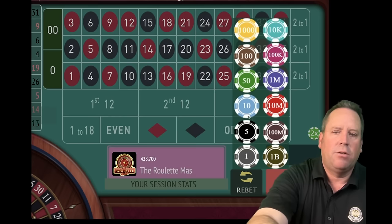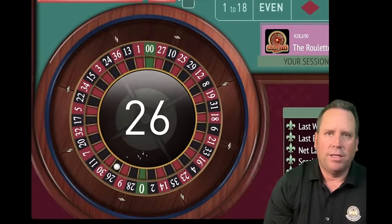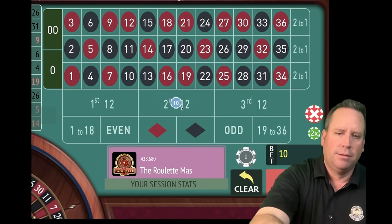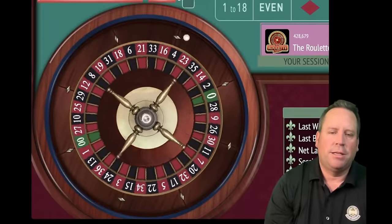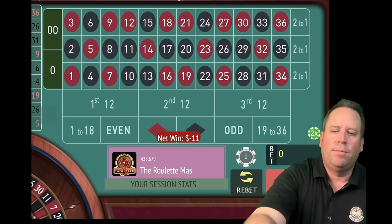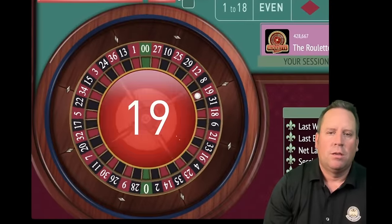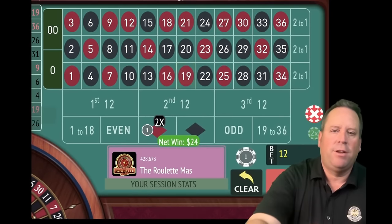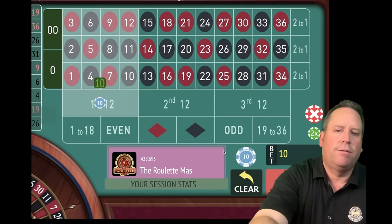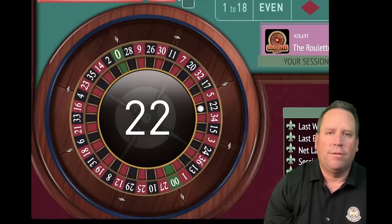We place a $10 bet on second 12, the longest since it's hit. If you're close to session profit, that's good enough — you just have to be somewhere in the ballpark before you reset. Every time you reset, it protects your bankroll a little more. We just increase $1 at a time — that's what's awesome about this. It's a $2,000 bankroll system, but you really don't need that much; it's just there for your safety. You can play with less. That's a 19 red — up $76, close enough to session profit. Back to $10 on first 12.